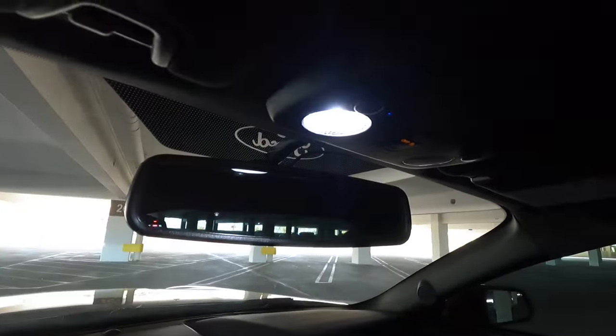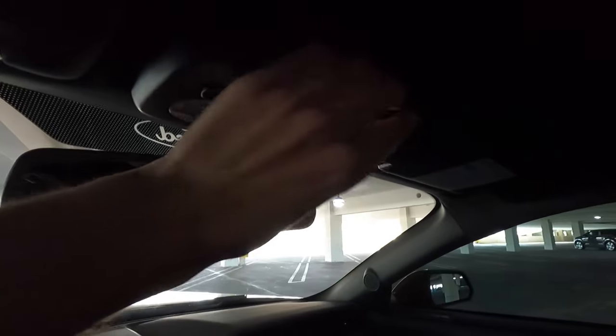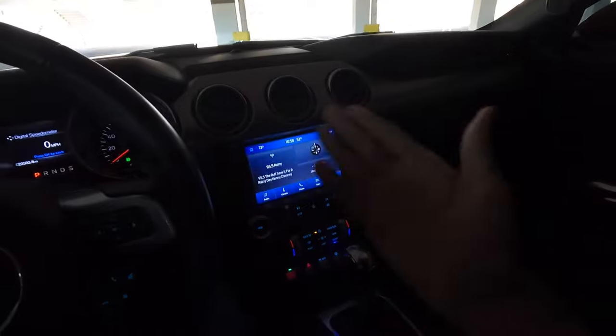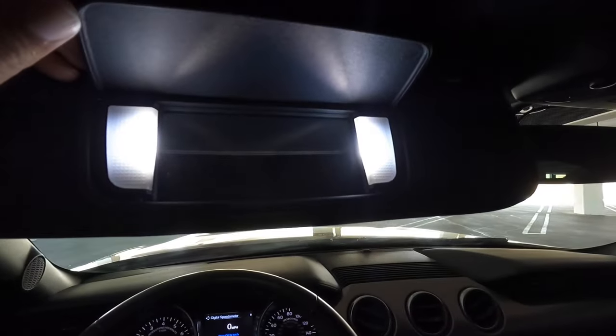I upgraded all the interior lights to Diode Dynamics — they're extremely bright. This is the Stage 2 Diode Dynamics kit, the brighter option, and it really does a good job of lighting up the inside. I also did the glove box light — full LED as well. The inside is very comfortable with cloth seats. The main reason people don't like the base model is the small screen, and I already upgraded that. I also did the Diode Dynamics on the visors.